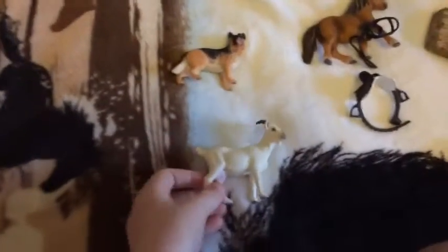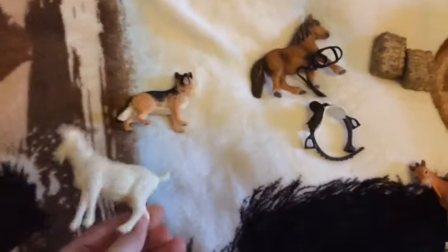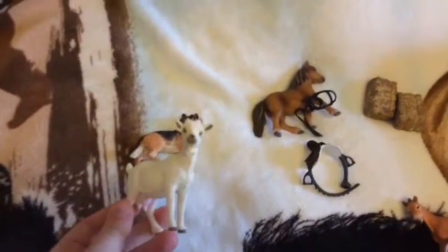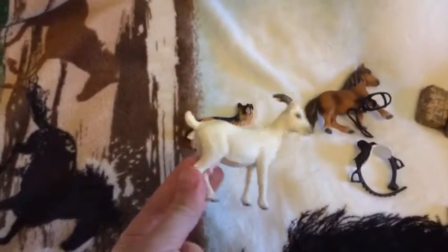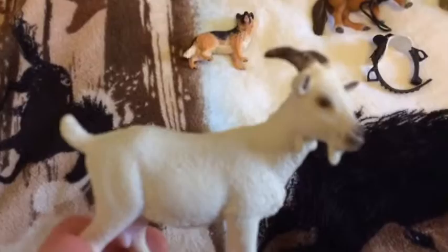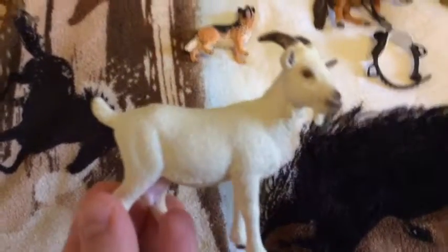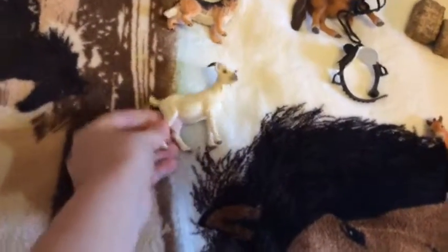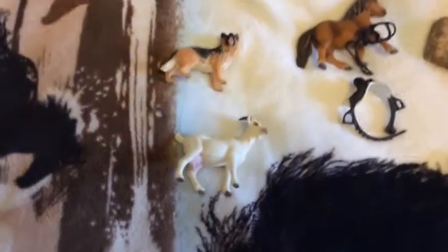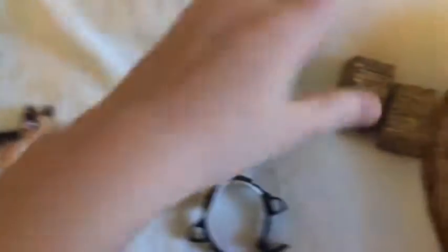My parents also got me the female white domestic goat, and she's really cute. Her eyes are — let's see if I can focus her eyes, sorry it's not focusing — but her eyes are really cool. They're like lines, I don't know how you'd describe them.